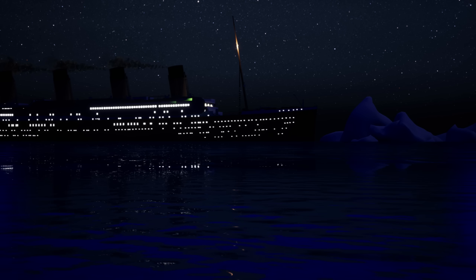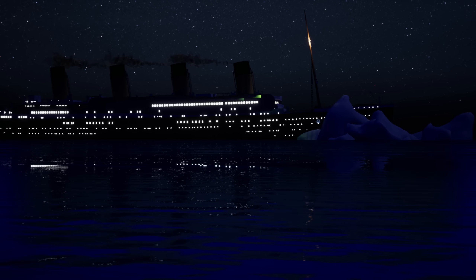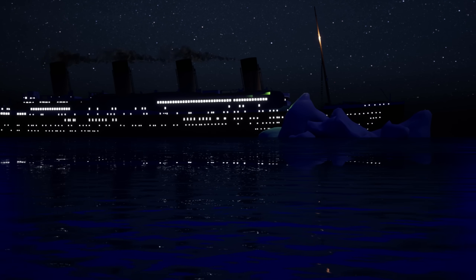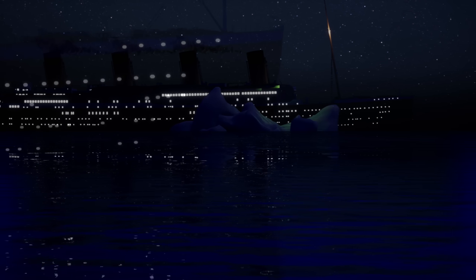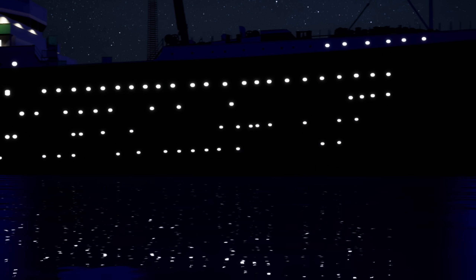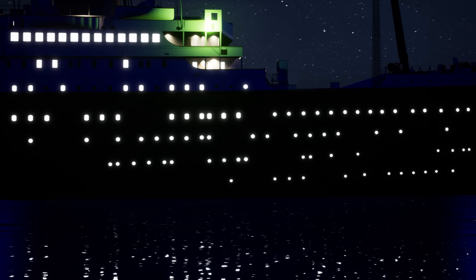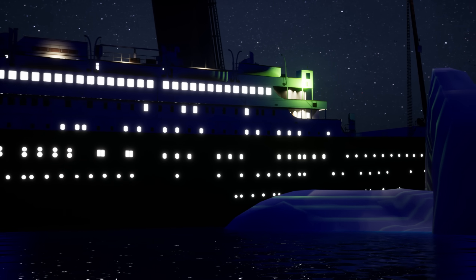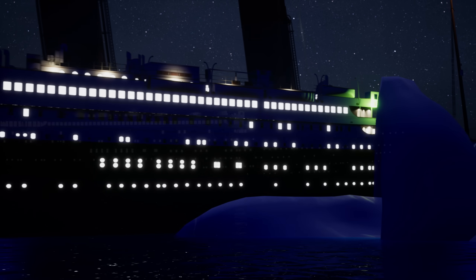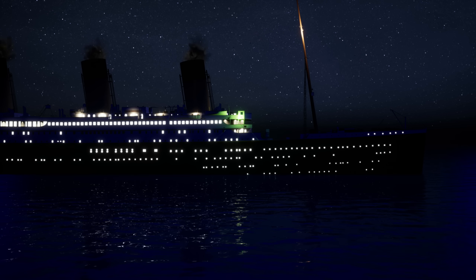The Titanic saga is well-worn and has been told a million times. If you've ever watched a documentary on the ship you've probably heard metaphors about ice cube trays overflowing and heard all about watertight doors, compartments, rivets and all that. But what exactly does it all mean? Why wasn't Titanic designed to withstand the iceberg? What exactly caused the ship to sink so quickly? How can ice damage steel? Today let's take a close look at all this and find out just how the iceberg sank the Titanic.